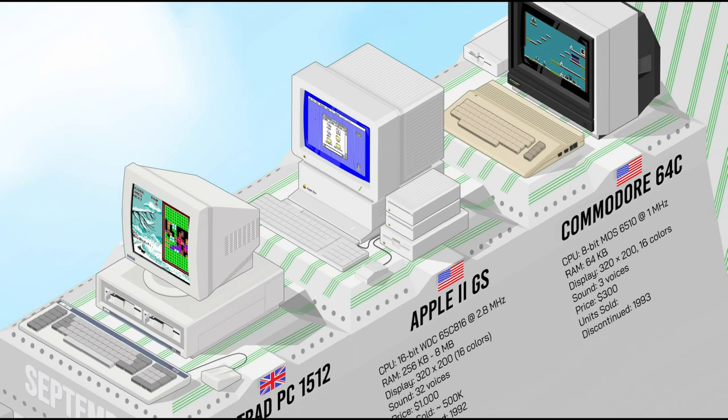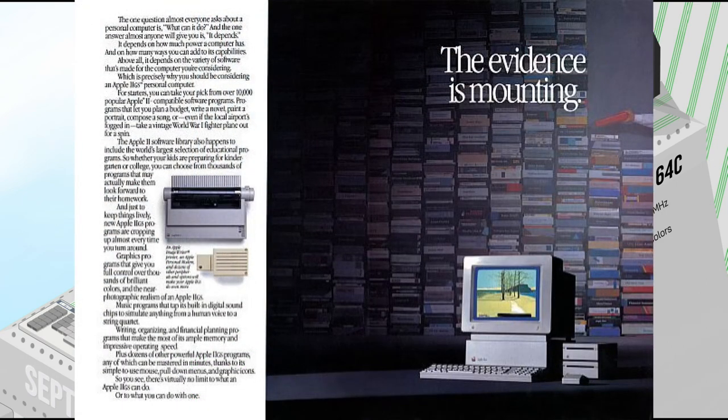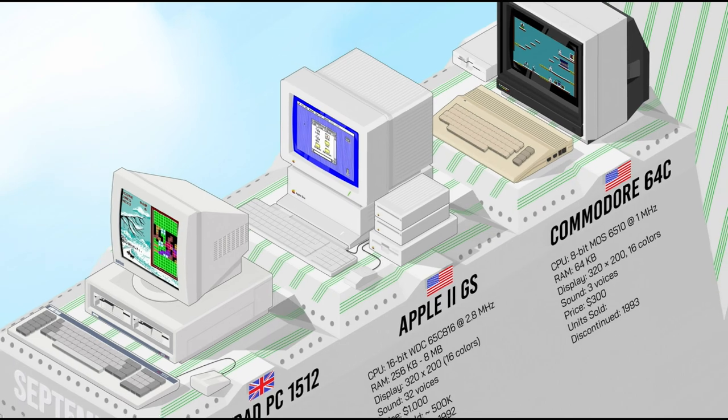The Apple IIGS was the most powerful member of the Apple II family. Combining familiar architecture with advanced technology, it featured a 16-bit processor, greatly enhanced graphics and sound capabilities — hence the GS in the name — a color graphical user interface, a wavetable sound synthesis chip, and backward compatibility. Although it didn't achieve the same popularity as the Macintosh, the IIGS marked a pivotal transition in Apple's product line, bridging the gap between old and new technologies.